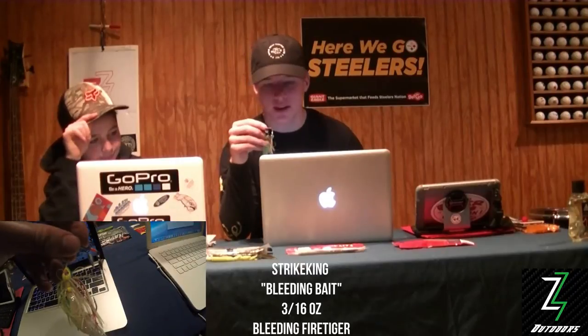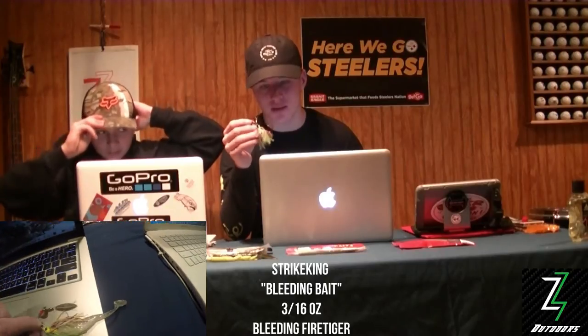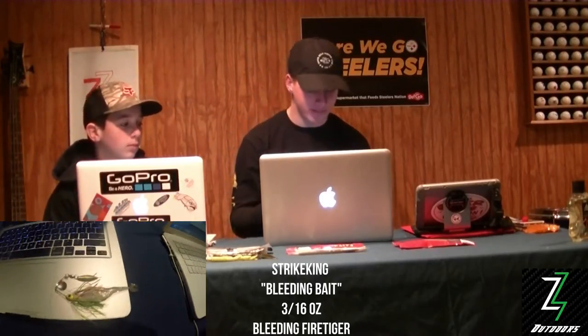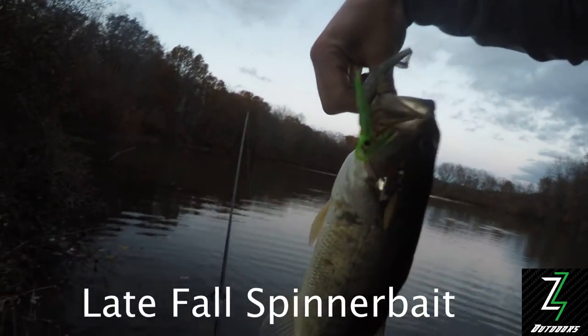In the fall, by far the most successful bait we used was a Strike King spinnerbait — just a chartreuse and red with a red hook, supposed to be a bleeding shad. We usually trailed it with a little fluke just because that bigger profile in the fall really worked for some reason. Here are a couple of fish we caught on those — here's another one on the spinnerbait.